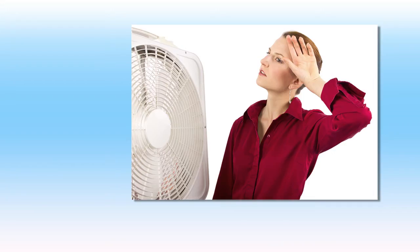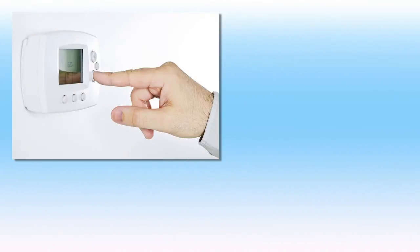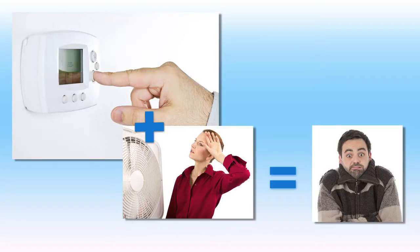High humidity can cause us to feel either hot and sticky or cold and clammy, and also contributes to smelly odors in the home. When we lower the temperature of our air conditioning to combat that sticky feeling, the results are cold and clammy.